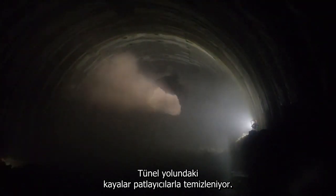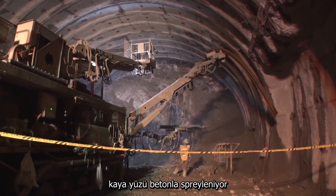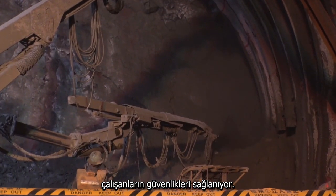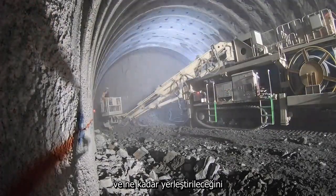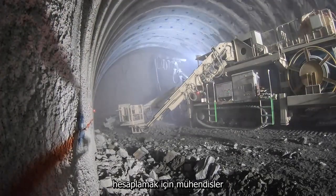Explosives are used to carve the tunnel's path through the rock. Before each set of explosive charges is placed, the rock face is sprayed with concrete to prevent collapses and to ensure worker safety. When deciding where to set charges and how much explosive to use, engineers need an accurate picture of the condition of the rock face.